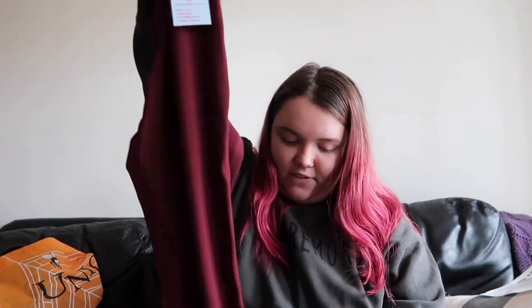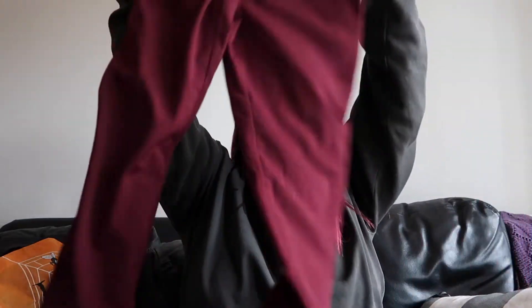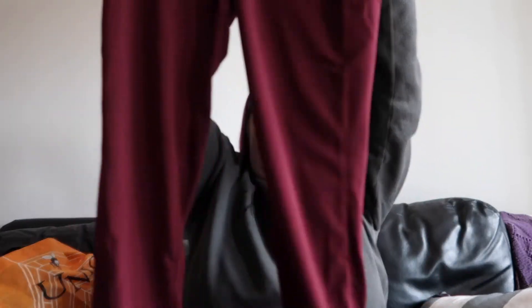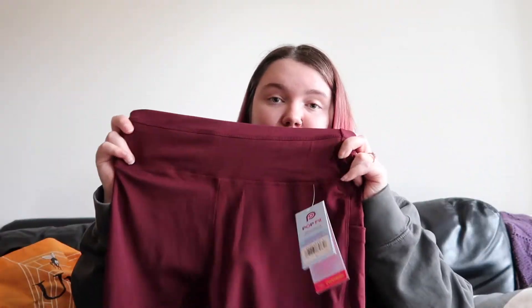First things first, we have these — so these are the Jane burgundy leggings. They're like this red color. They have pockets on the sides, which obviously I love. I got mine in a size large right now. They're really nice — super thick and they got some stretch to them so they'll give. These are the first pair. They're almost like a dupe for Lululemons, that's why I love them, but they're so much cheaper. So we got a burgundy pair.